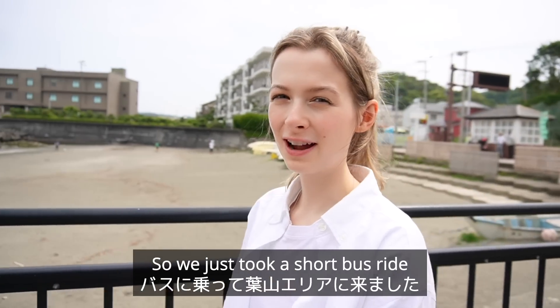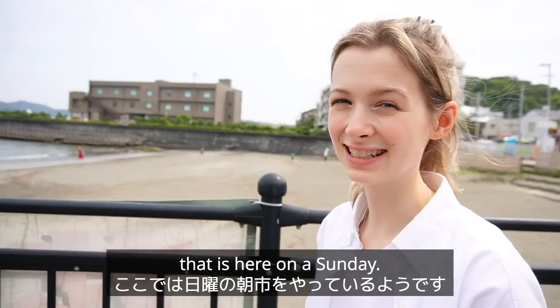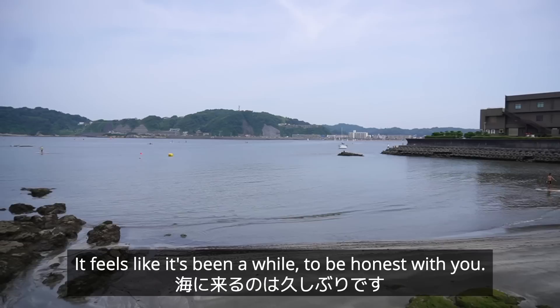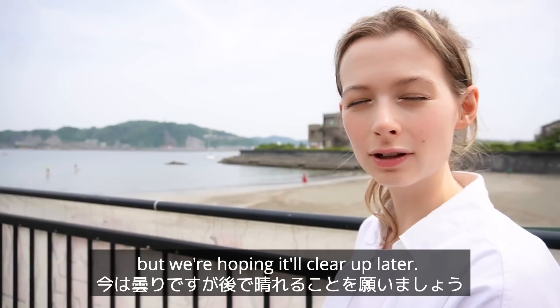We just took a short bus ride and now we are in the Hayama area and we're on our way to the morning market that's here on a Sunday. Look how amazing the ocean is — I'm so happy to be by the sea, it feels like it's been a while. It's a little cloudy at the moment but we're hoping it'll clear up later.